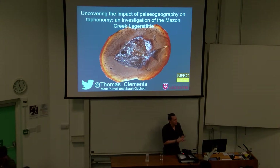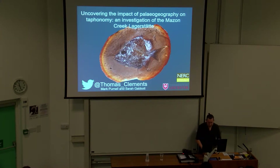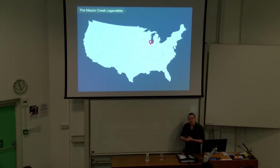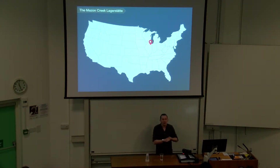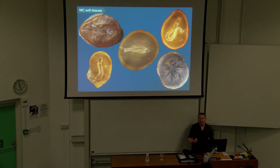Hi everyone, my name is Thomas. I'm going to talk to you a little bit today about the Maison Creek taphonomy, and I'm going to talk about the impact of paleogeography, because I think that's something we don't particularly look at as paleontologists. The Maison Creek Lagerstätten is a 300 million year old fossil bed in Illinois, found just to the southwest of Chicago, and it's famous for its beautiful siderite concretions.